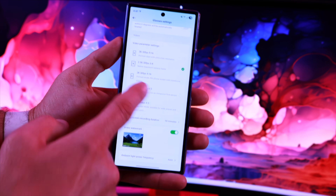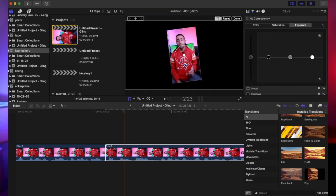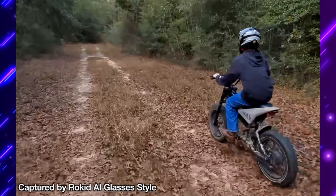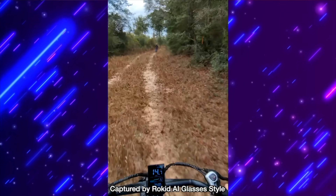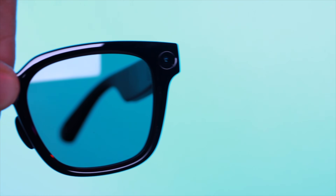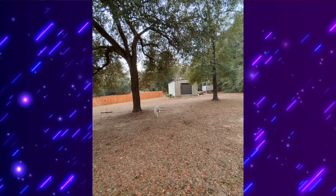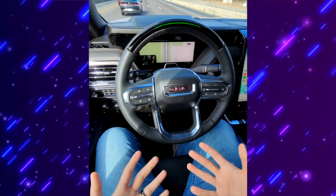My favorite thing about these glasses has to be the triple format imaging. Most AI glasses on the market only record in a single aspect ratio, which usually means you're stuck in the editing bay reformatting and cropping your footage before you can even think about posting it to socials. With the Rokid AI Glasses Style you can record natively in 3:4 or 4:3 for Instagram, or 9:16 verticals specifically for your TikToks and YouTube Shorts. They're using a high-quality 12 megapixel Sony IMX 681 sensor that delivers really impressive video quality at 1080p 60 frames per second with stabilization. Because you can record clips for up to 10 minutes at a time, these are perfect for travel, sports, or any kind of first-person content creation.